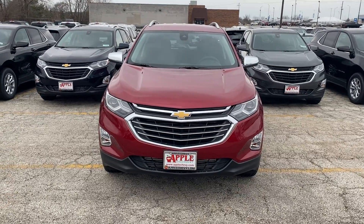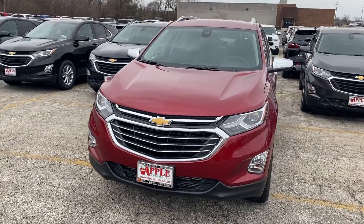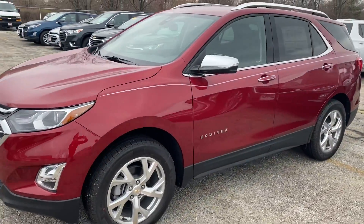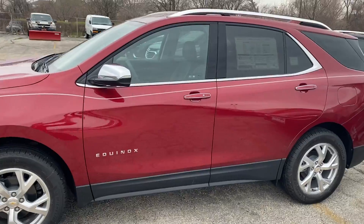Hey everyone, it's Johnny over at Apple Chevrolet in Tinley Park, Illinois. Today I'm standing in front of an all-new 2020 Chevy Equinox Premier.